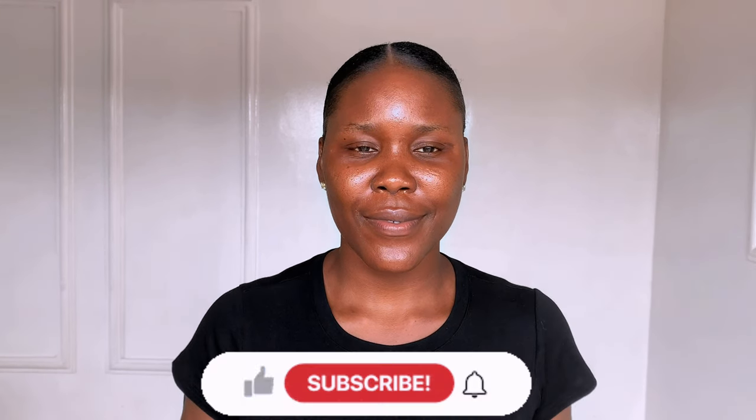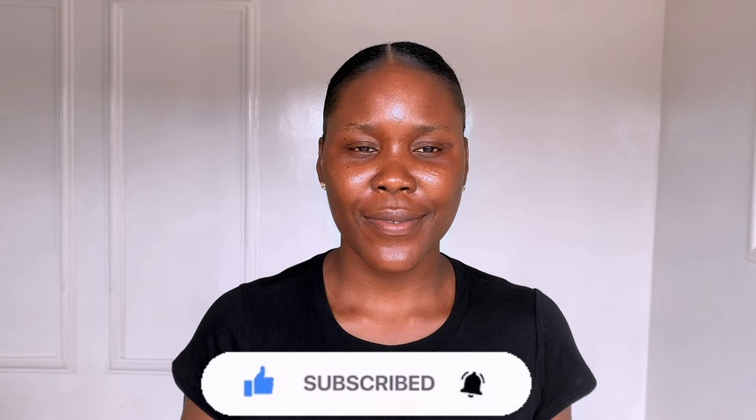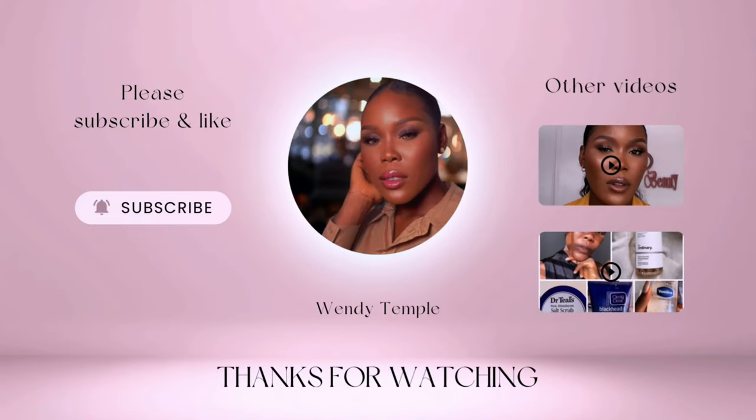That's my affordable skincare routine that cleared my face and gave me the glowing skin I've always wanted. Please give this video a thumbs up and subscribe to my channel if you haven't, for more content like this. Thank you so much for watching. Bye-bye!